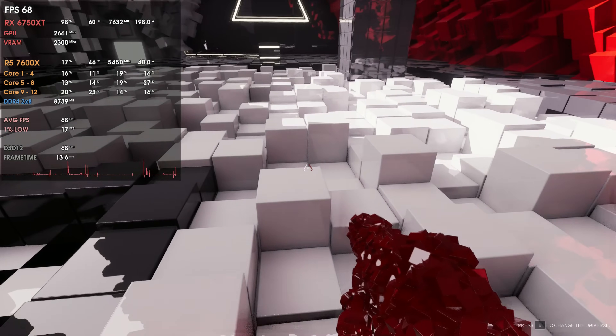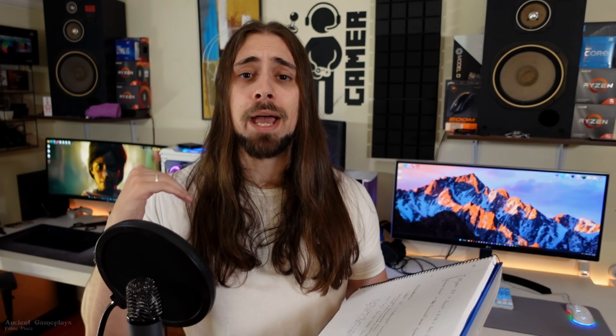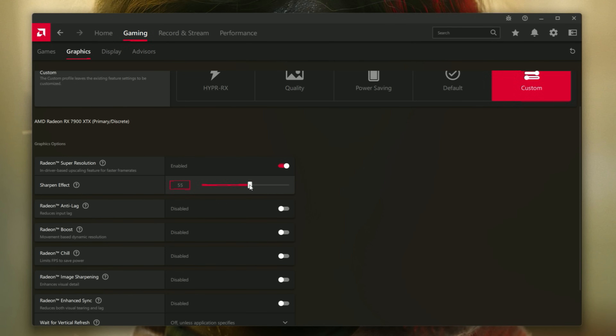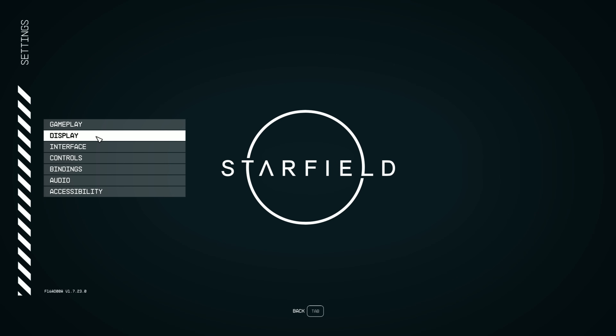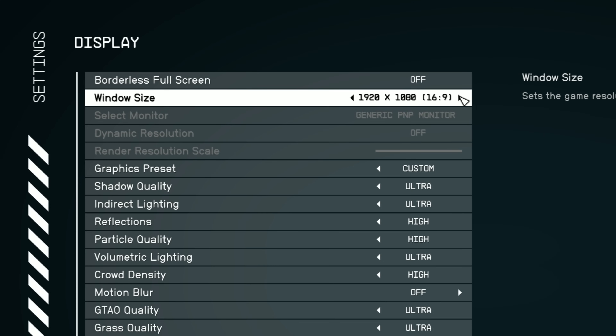How does Radeon Super Resolution work? All you have to do is go to the AMD Adrenaline software, activate Radeon Super Resolution, and select the percentage of sharpening you want. Then go to a game that doesn't have FSR and just reduce the resolution — for example, if you have a 1440p monitor, go to the game and select 1080p. Radeon Super Resolution will automatically upscale from the resolution you selected, in this case 1080p, to your monitor's native resolution, in this case 1440p. That's basically how Radeon Super Resolution works.